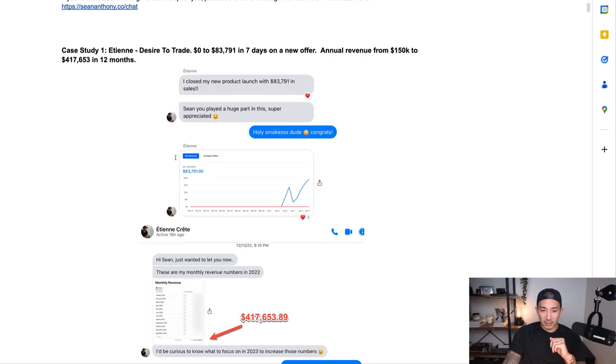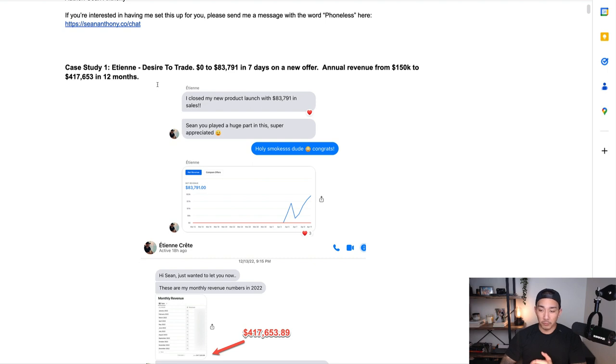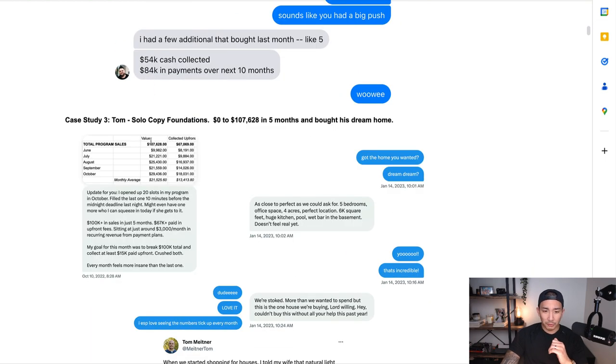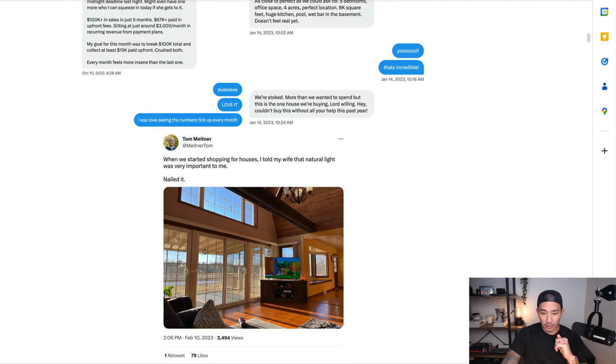Some quick case studies before we get started. Number one is Etienne. He runs a company called Desire to Trade — went from zero to $83,791 in seven days on a brand new offer, and brought his annual revenue from around $150K to $417,653 in 12 months. Case study two, Alejandro runs an agency called Digital Napkin. He launched a new offer and did $138,000 on it in about 45 days on a two to two-and-a-half K offer. Case study three is Tom from Solo Copy Foundations — went from zero to $107,628 in five months. He also bought his dream home and is active on Twitter.